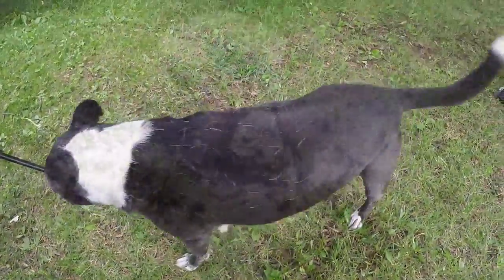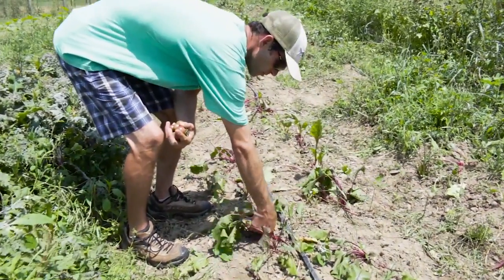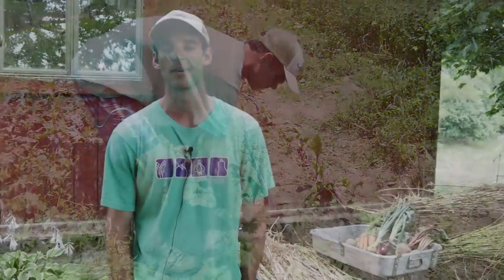I got excited about the possibility of growing organic produce professionally a few years back. So three years ago I started growing for a market.